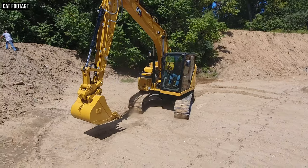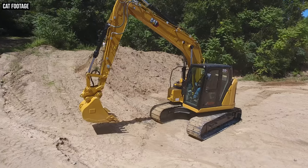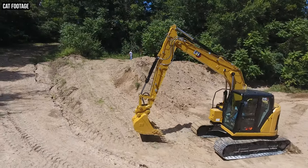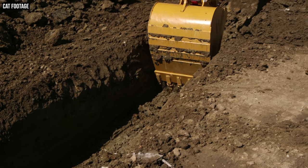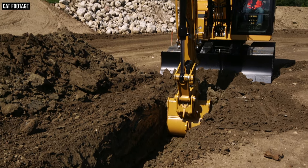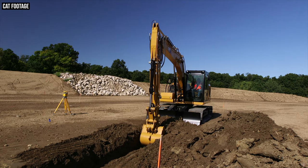Before we get into the nitty gritty on the 315 GC, let's start with what it is. Like the 315, the 315 GC is a 34,000-pound excavator, putting it in the 15 metric ton size class as part of CAT's small excavator lineup — a step above the mini or compact models, but right below mid-size models like the 320s and up to the 335. The two 315 models sit in the middle between the 13 metric ton 313 and the 18 metric ton 317, making them suitable for grade work, sloping, trenching, foundations, utility work — you name it.